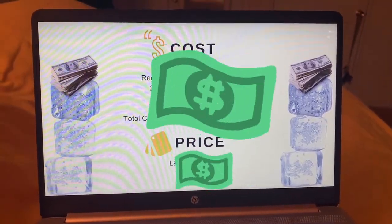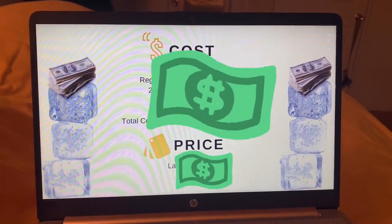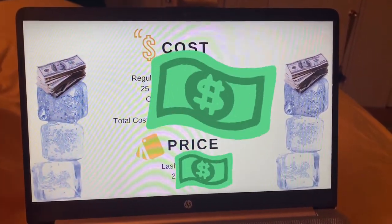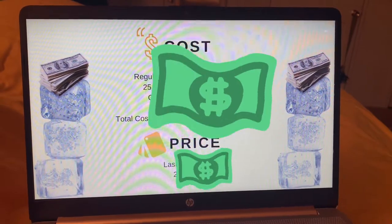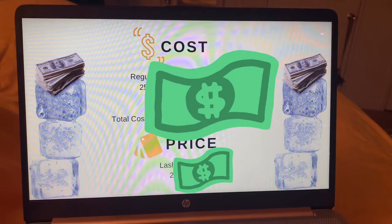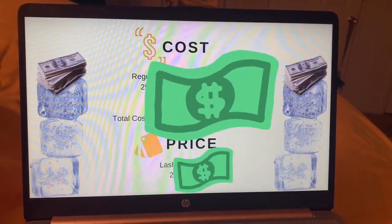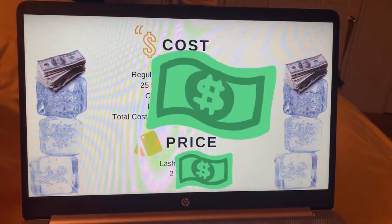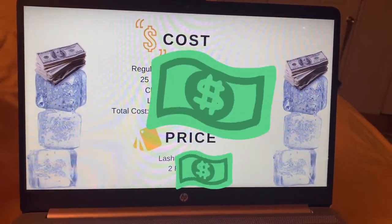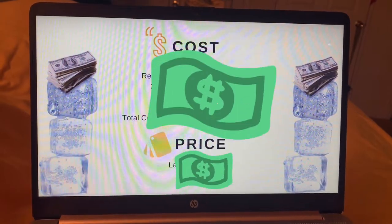I also plan out my financials, though y'all don't really need to see all that. I basically write down how much everything costs — the packaging, the lashes, the custom packaging, the boxes, everything. Then I come up with the price and figure out how much I'm going to make back. Numbers are very important.